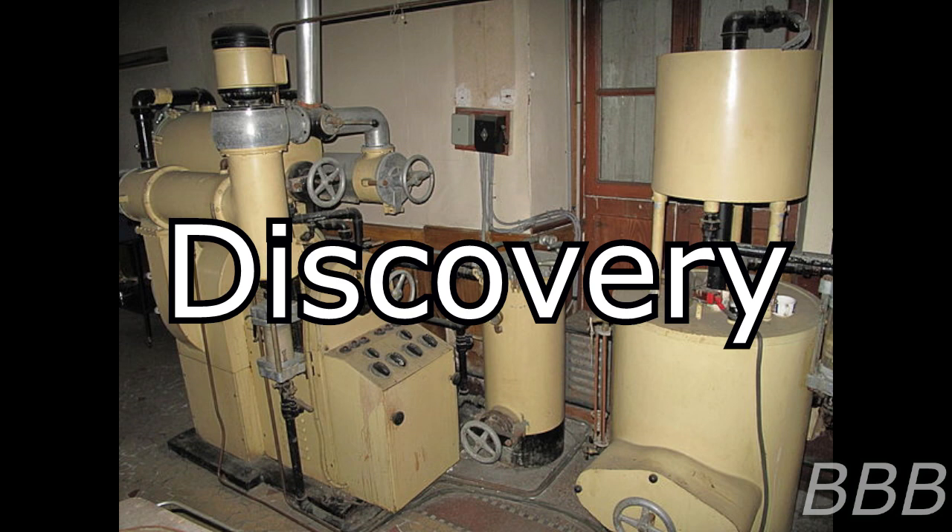Upon investigation of the ringleader's residence, SCP-3536 was discovered in the basement. A large amount of discarded SCP-3536-1 membranes were found, consistent with the later hypothesis that the individuals had subsisted on a diet consisting solely of SCP-3536-1. Also found alongside SCP-3536 were several dozen scrapbooks containing handwritten recipes involving SCP-3536-1 instances.